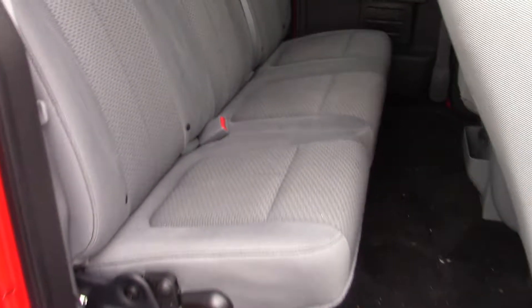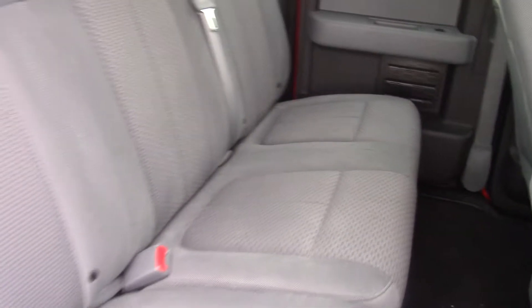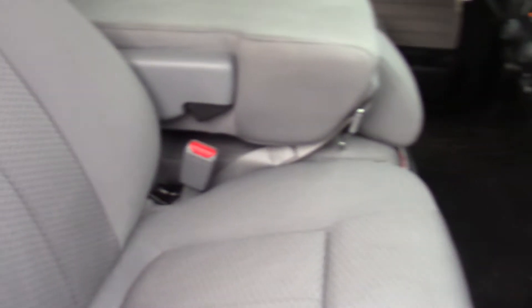This is the extended cab, so you've got the suicide doors and plenty of room in the back. The entire interior is in really great condition. Now, this truck has not been cleaned up at all yet by us because we just got it, so it is a little dirty at the moment, but there are no rips, tears, or stains that I'm seeing.